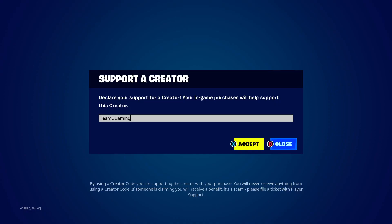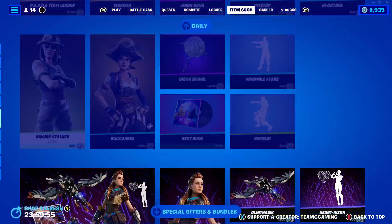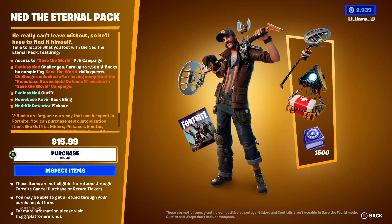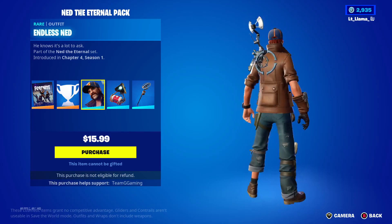Hello everybody, welcome to another Generational Gaming video. Today is Monday, March 13th. Yesterday they dropped the Ned the Eternal pack to get the Endless Ned skin.